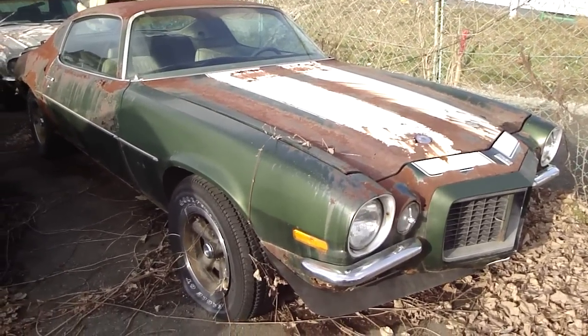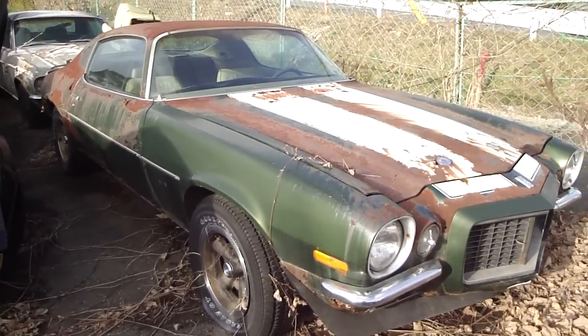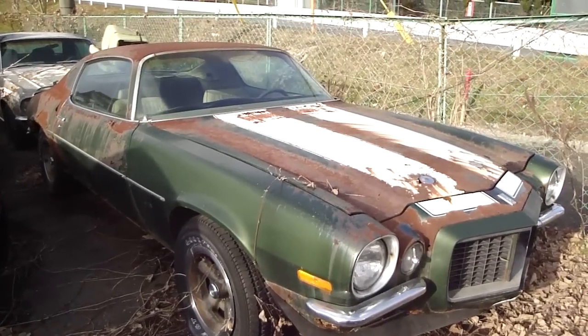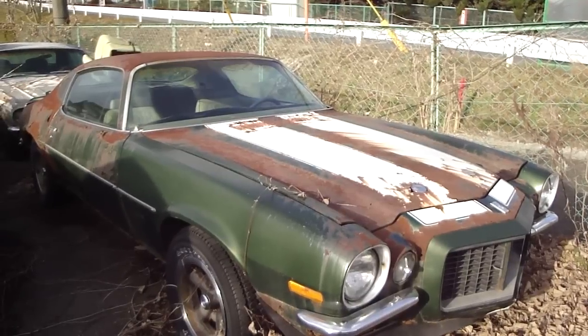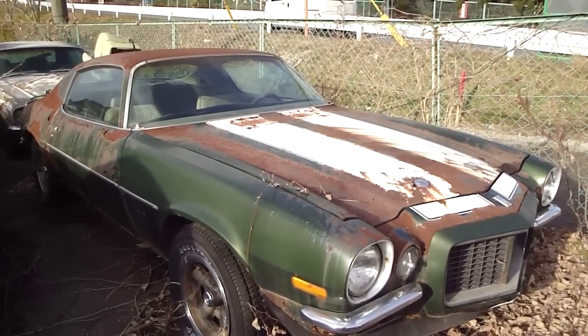I did track down the owner, or at least the owner of the lot. He said this belongs to a customer, and it came from the States. It was a one-owner car in the States, all matching numbers.